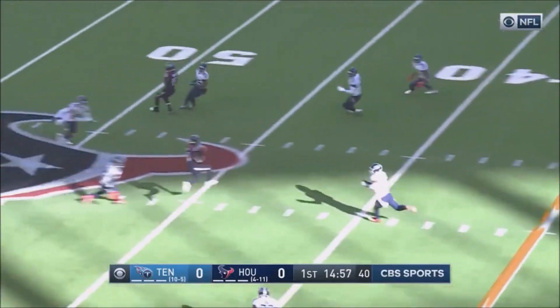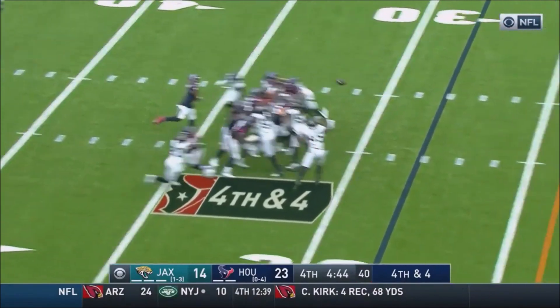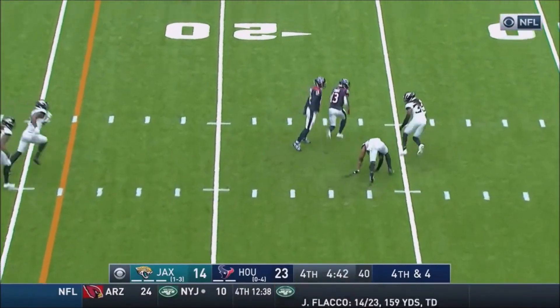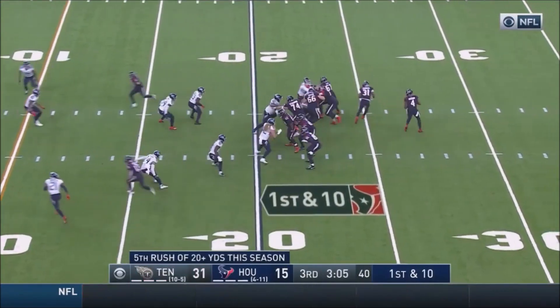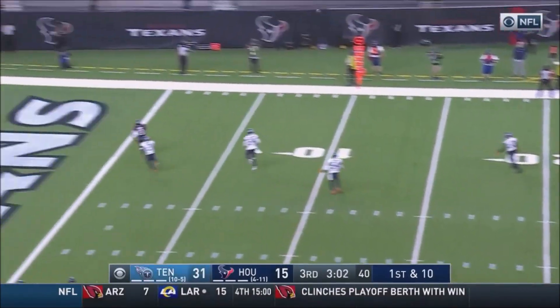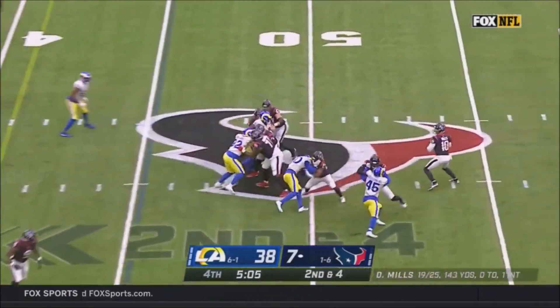And Watson, with time, throwing over the middle, and he finds his man at about the 45 yards. Doubtful, but it works. Cooks, and he can run all the way to the house. He will! To the end zone. Touchdown!